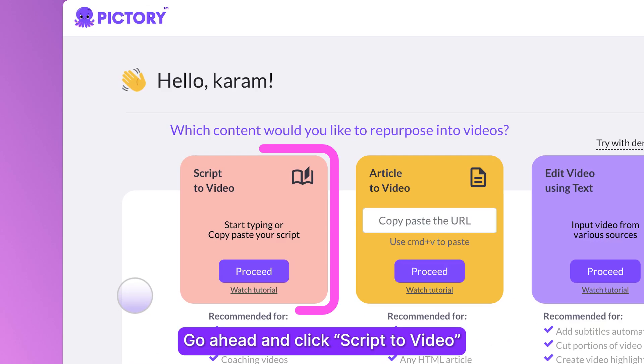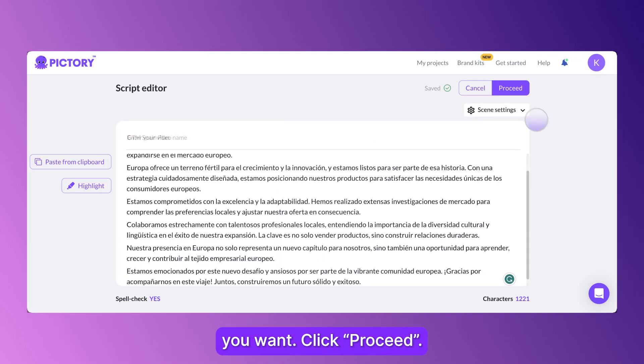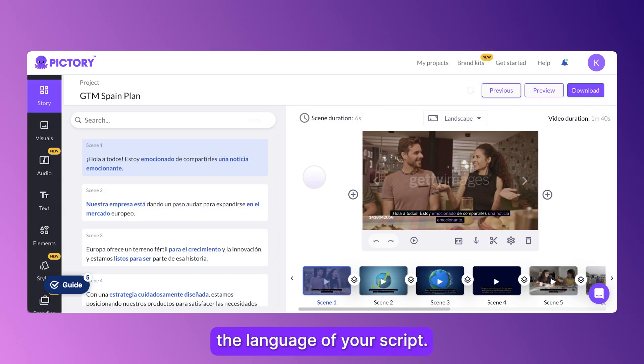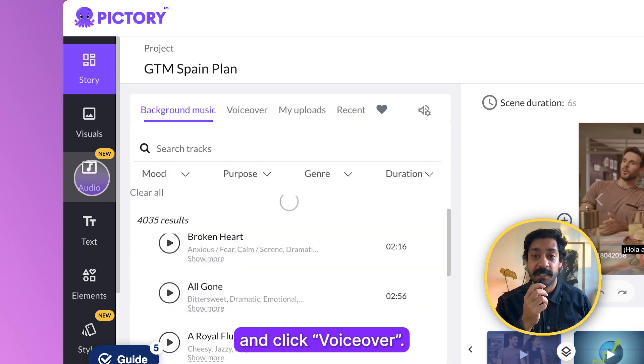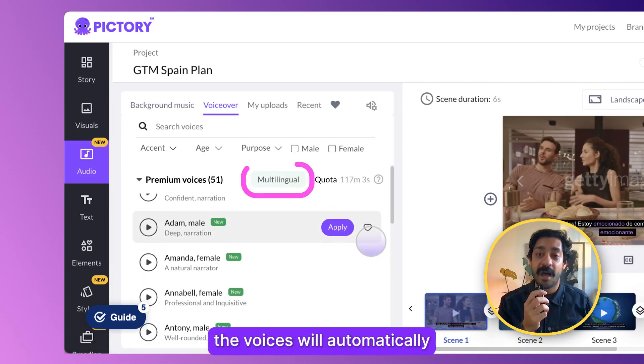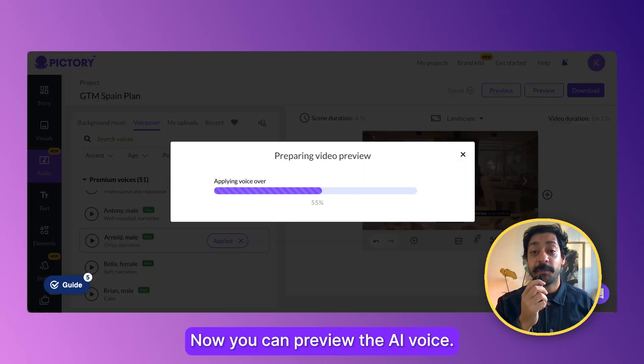Go ahead and click Script to Video. Paste in your script in any language you want. Click Proceed. Pictory will now auto-detect the language of your script. Travel to the Audio tab and click Voice Over. Because Pictory auto-detected the language, the AI voices will automatically have the correct pronunciation. And that's it. Now you can preview the AI voice.